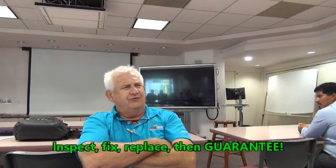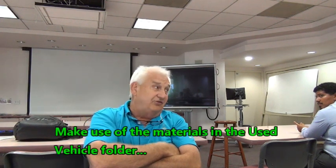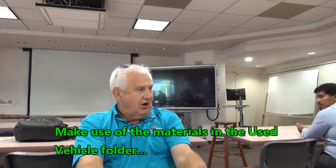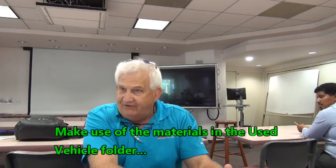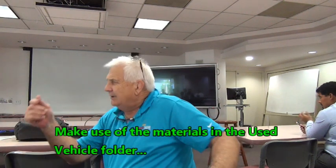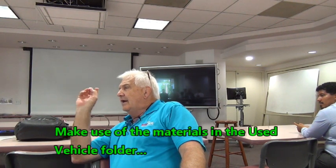Roberto, do you guys have used car folders? Do they have the inspections in those used car folders? We do. Would it make sense to show the customer those inspections? Yes — and you ought to also show them the warranty itself. So: it's been inspected, it's been upgraded, it qualifies for this warranty — here it is. It's way different than most warranties dealers provide.